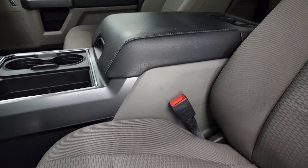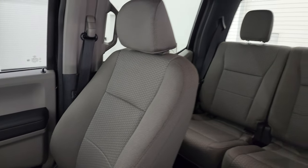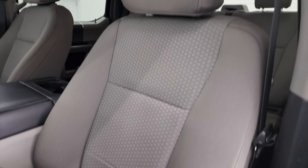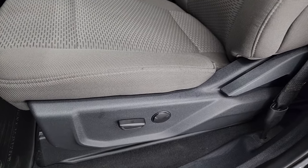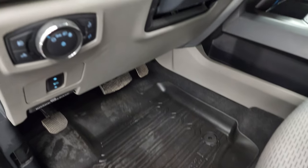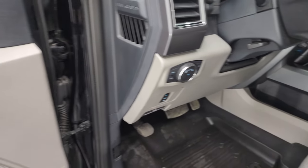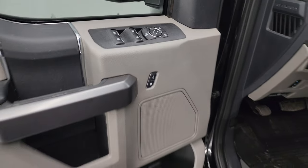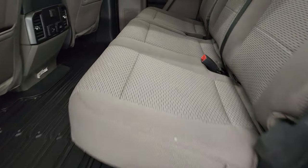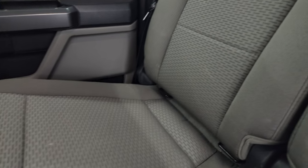It comes with the gray cloth interior and bucket seats in front — no rips or tears, and it smells very clean inside. Features include a power driver's seat with lumbar, factory all-weather floor mats, power pedals, auto headlamps, tilt and telescopic steering wheel, and power windows, locks, and mirrors. The back seats are just as clean as the front seats — no rips or tears back there either.